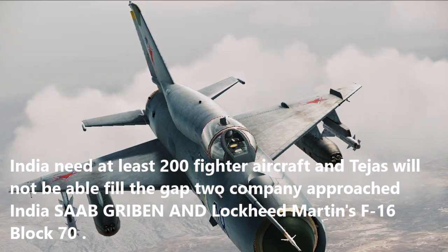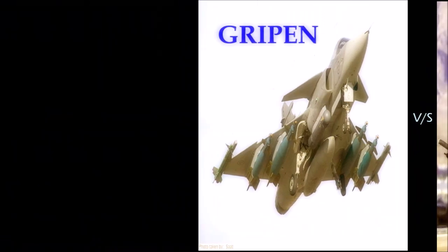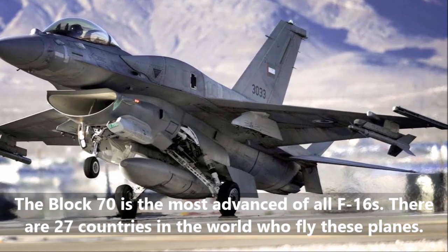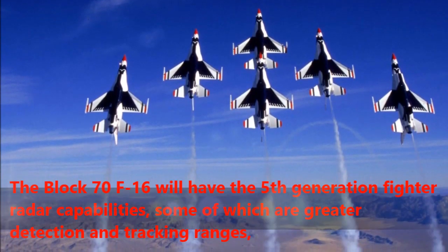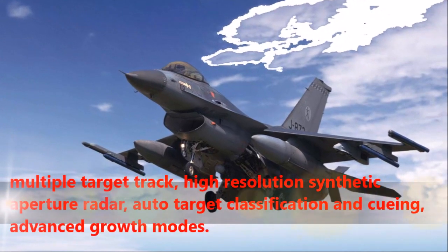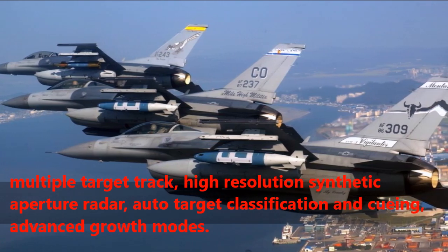Let's look at their features, advantages and disadvantages of buying. The Block 70 is the most advanced of all F-16s, with 27 countries in the world flying these planes. The Block 70 F-16 will have 5th generation fighter radar capabilities, including greater detection and tracking ranges, multiple target track, high resolution synthetic aperture radar, auto target classification and queuing, and advanced growth modes.